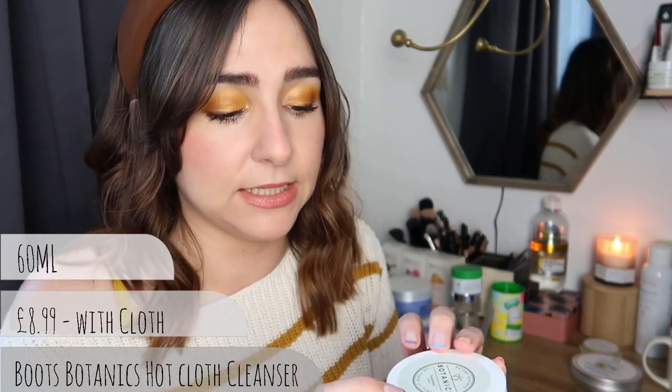Moving on - this is the Boots Botanics Hot Cloth Cleansing Balm, 97% organic with rosehip oil. This is a slightly smaller 60 gram pot and it did come with a cloth. It tells you to massage over your face and neck, soak the cloth in warm water and compress to draw out impurities. They're all used pretty much the exact same way.